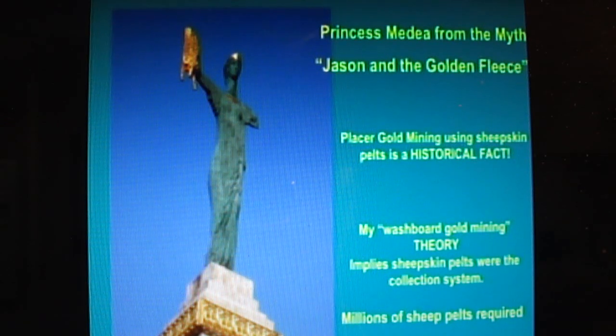My washboard gold mining theory I launched in the third book called The Anunnaki Were Here. There are places around the world where this would work, and one of them that I put in that book was the Great Pyramid in Giza. Everybody's trying to figure out what's going on inside that fantastic complex, and I'll tell you about it a little later how that would work.